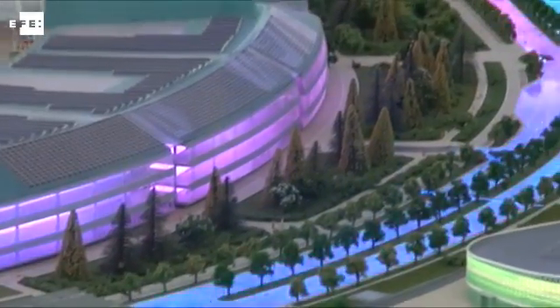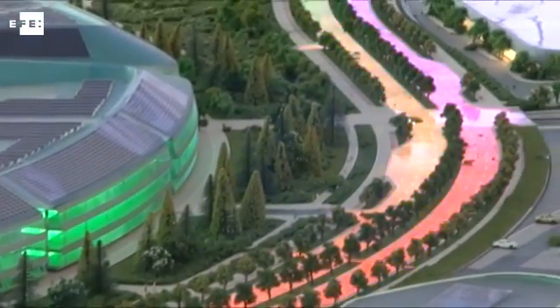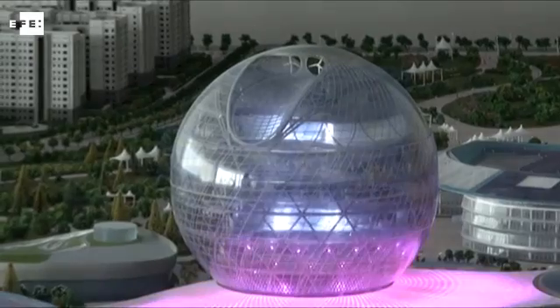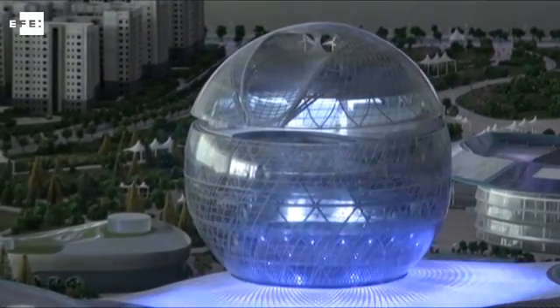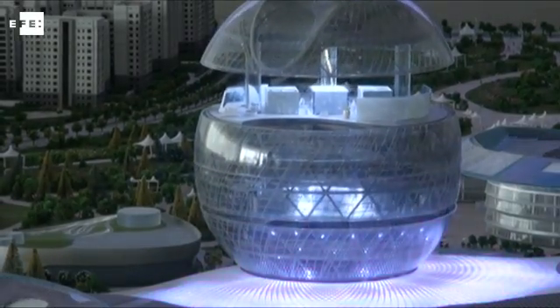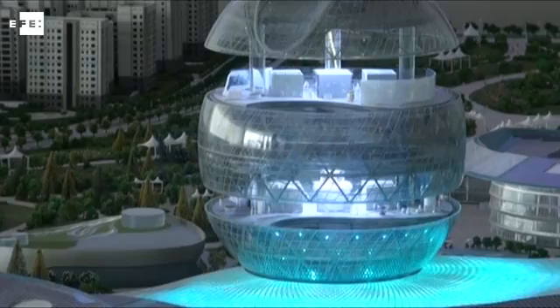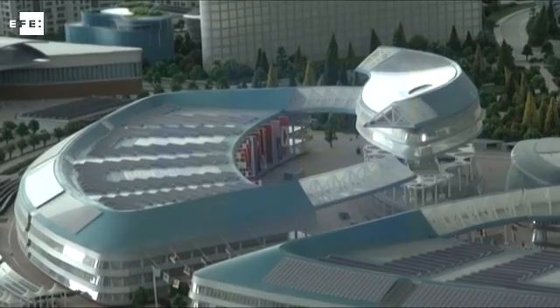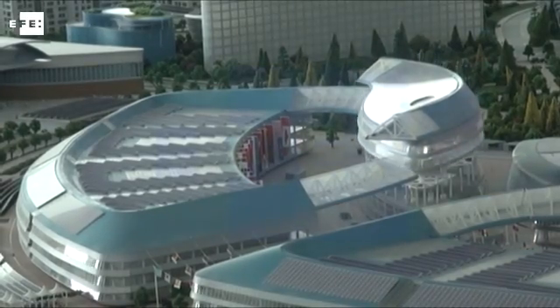In the center of an area covering some 175 hectares, workers have raised the framework of a large sphere that will host the Kazakh pavilion, which authorities hope will become a new symbol of the Kazakh capital. The pavilion incorporates a technology that allows it to open and be divided into several parts.